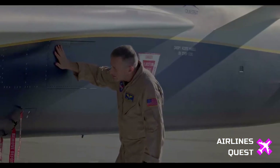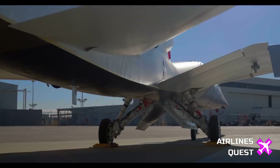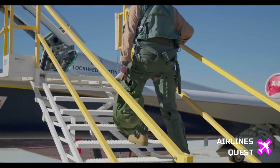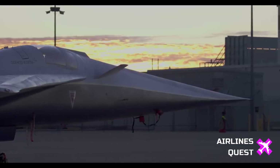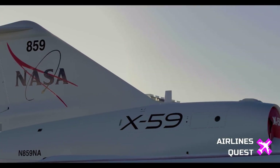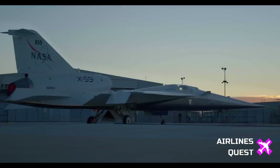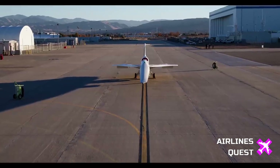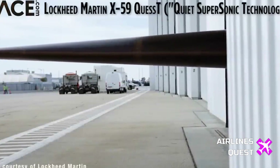Flying at 1.4 times the speed of sound, or 925 miles per hour, the X-59 generates a quieter sonic thump thanks to its distinctive shaping and cutting-edge technologies. The engine's top-mounted placement ensures a smooth underside, preventing shockwaves from merging and causing disruptive sonic booms. This engineering marvel aims to address the long-standing challenges associated with supersonic flight over land.